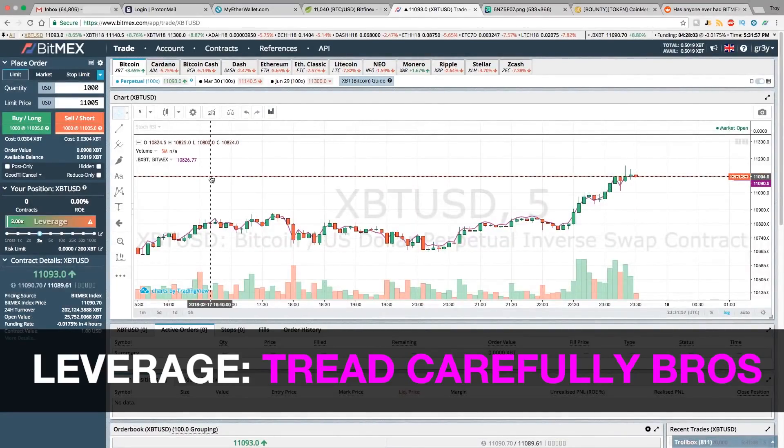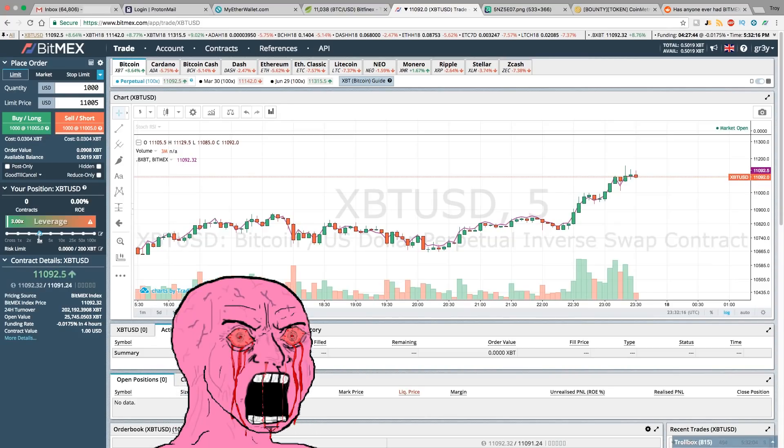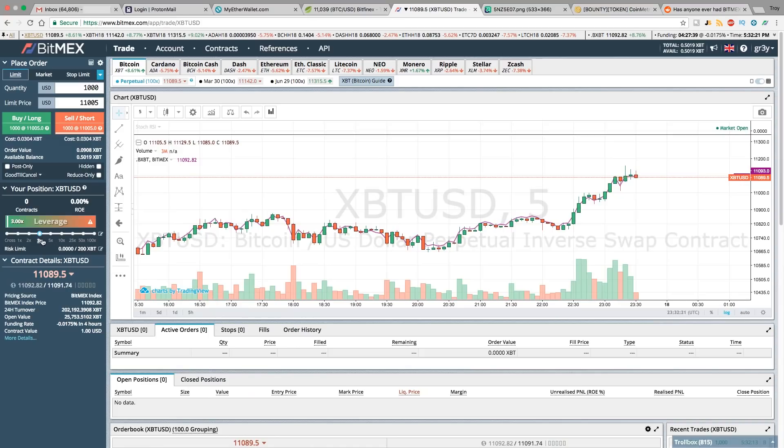With BitMEX you can do something called trading with leverage, which is trading with more money than you actually have — placing larger bets than you should be able to by borrowing from the exchange. By making these leveraged bets you face what's called a liquidation price, and if the price hits that liquidation price you could lose either your entire account or whatever you've put up as collateral. You should never be trading too high when you get started, but let's look at if we place a 5x leverage long.